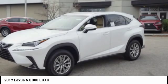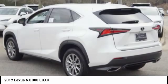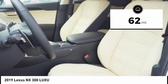Contact the dealer today, request more information, and set up a test drive right away. This vehicle has less than 100 miles.